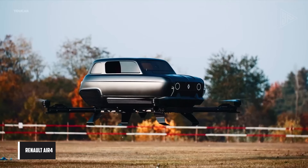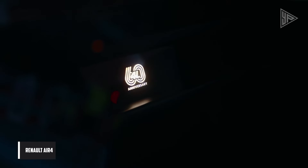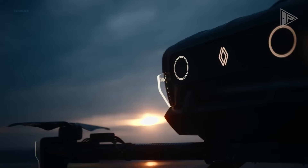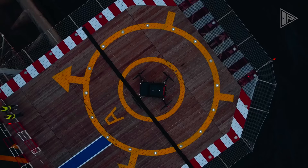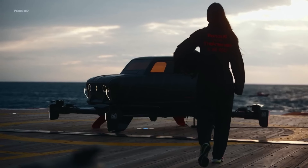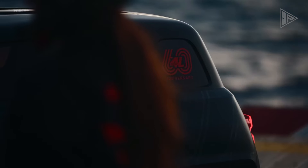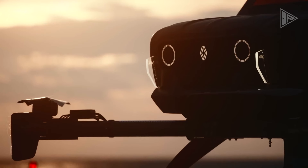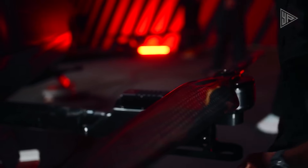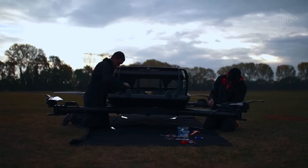Renault Air 4. The Renault Air 4 is a revolutionary concept vehicle created in partnership with Arsenal to commemorate the 60th anniversary of the classic Renault 4. Also known as the Renault Air 4, this eVTOL offers electric power, vertical takeoff and landing capabilities, and a futuristic carbon fiber design.